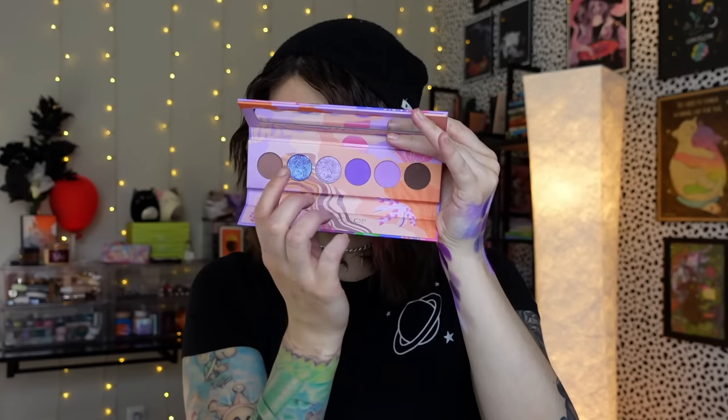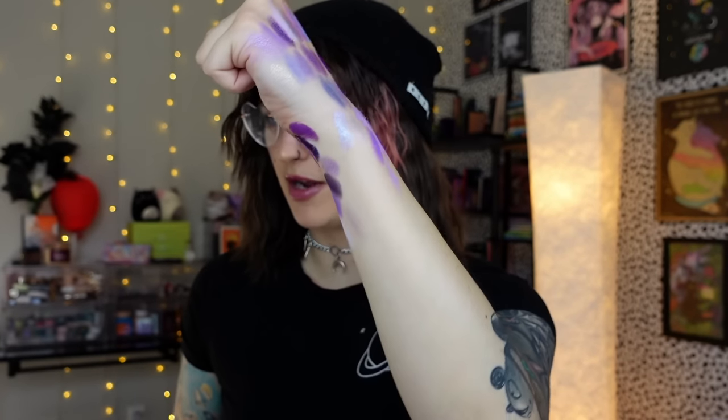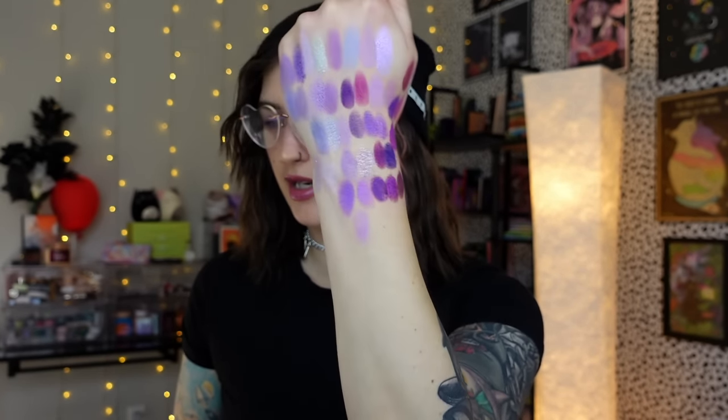Moving on to another unfortunately discontinued favorite — the Kaleidos Lunar Lavender. I want to talk about all four of those shades. I'm always going to be bitter that they are getting rid of the futurisms — they've announced they've done away with all of them. It just breaks my heart because they were so good and beautiful. I love the packaging. I got so excited about the little themes they would do and it's the end of an era.